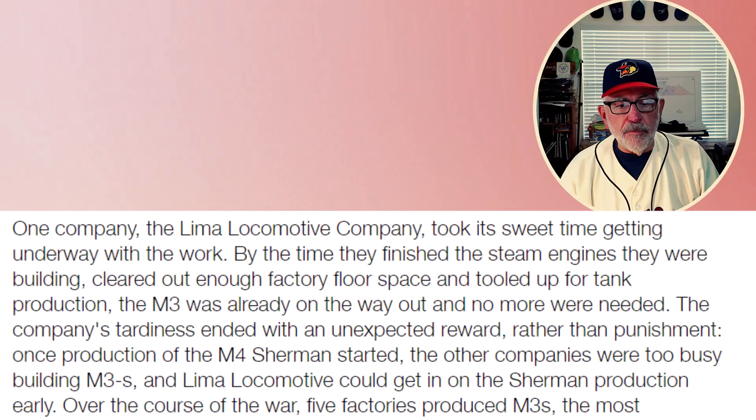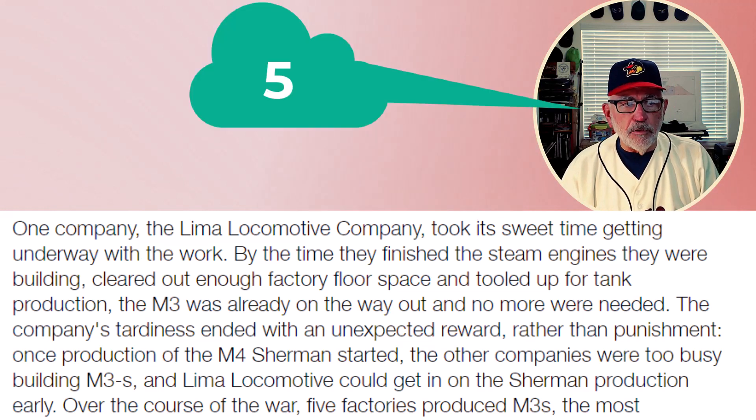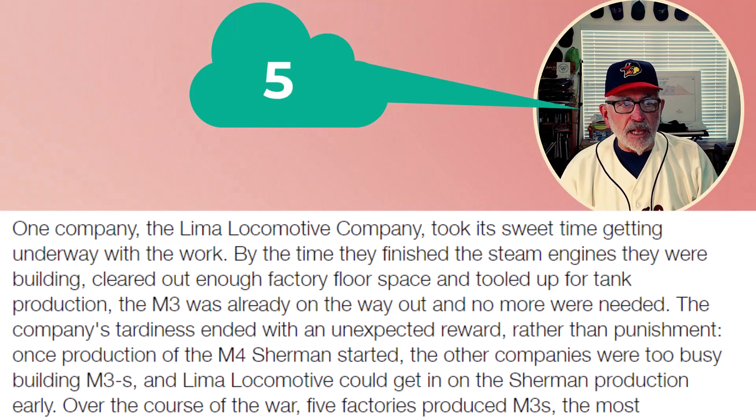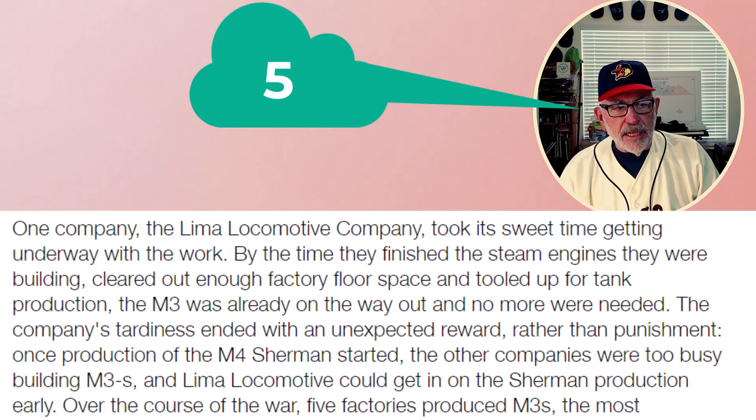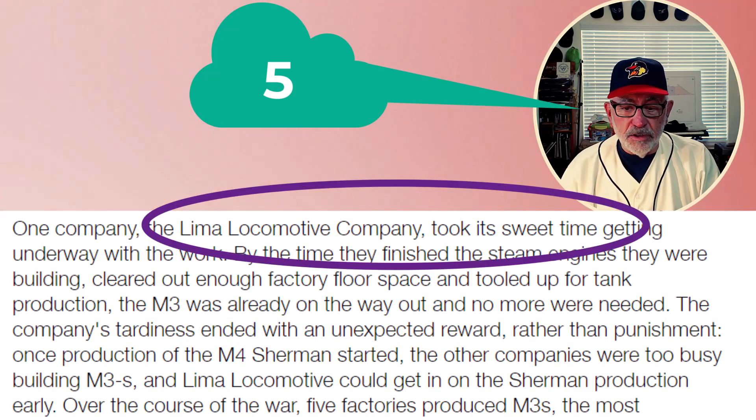What I found interesting reading from Beaches of Normandy was that when this tank was put out and being produced, it was produced by four or five locations. One such place was the Lima Locomotive Company down in Lima, Ohio. Another was the Chrysler Detroit Arsenal. Another was called American Locomotive Company. Notwithstanding Detroit Arsenal and its most productive work, the Lima Company slow-walked the solicitation and the contract through, so it never really produced anything regarding the M3 tank.